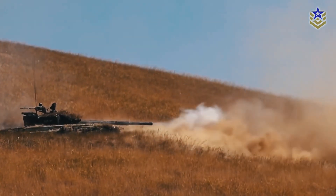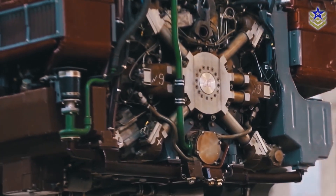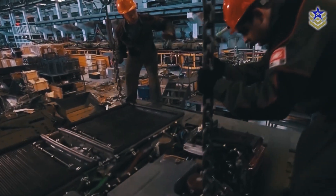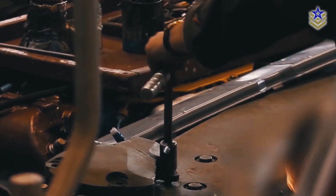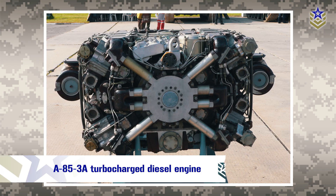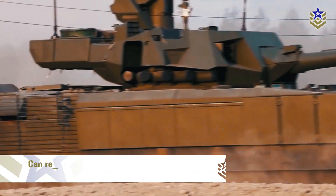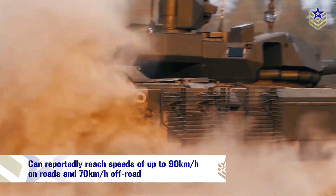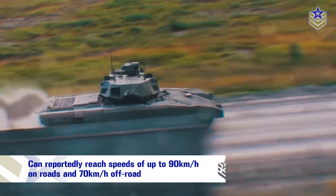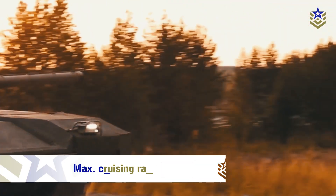Russia has a long history of developing tank engines, with many designs renowned for their power and reliability. However, the development of new engines has been a challenge for the Russian tank industry in recent years. The T-14 Armata is powered by the A85-3A turbocharged diesel engine, which generates 1,200 horsepower. The tank can reportedly reach speeds of up to 90 kilometers per hour on road and 70 kilometers per hour off-road, making it one of the fastest tanks in the world.